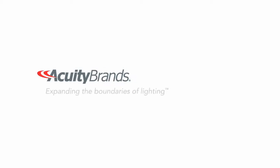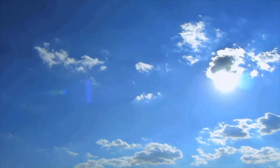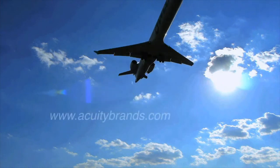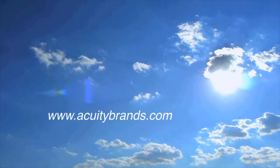Acuity Brands — expanding the boundaries of lighting. To learn how Acuity Brands can help you soar to new heights, call your representative or visit AcuityBrands.com.